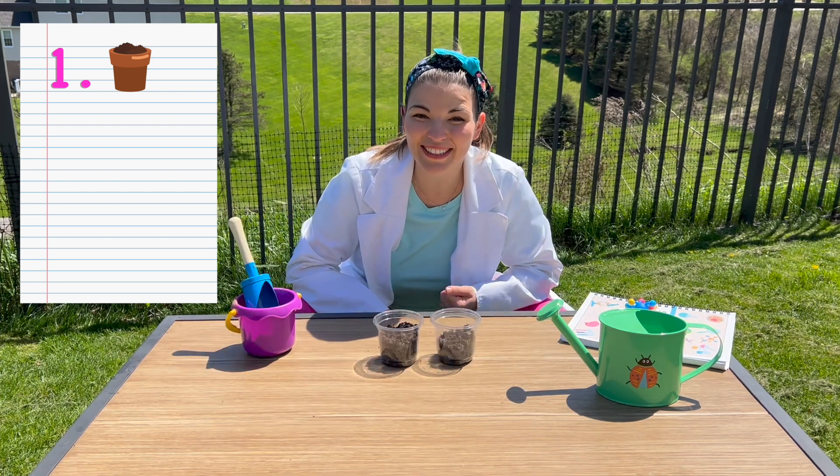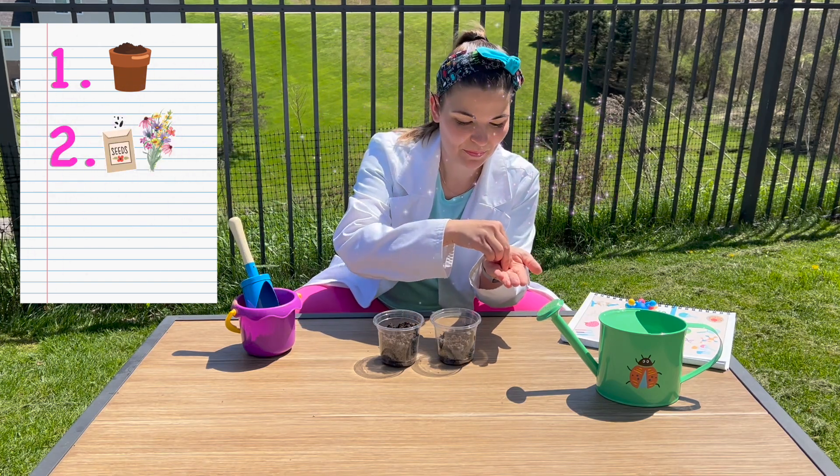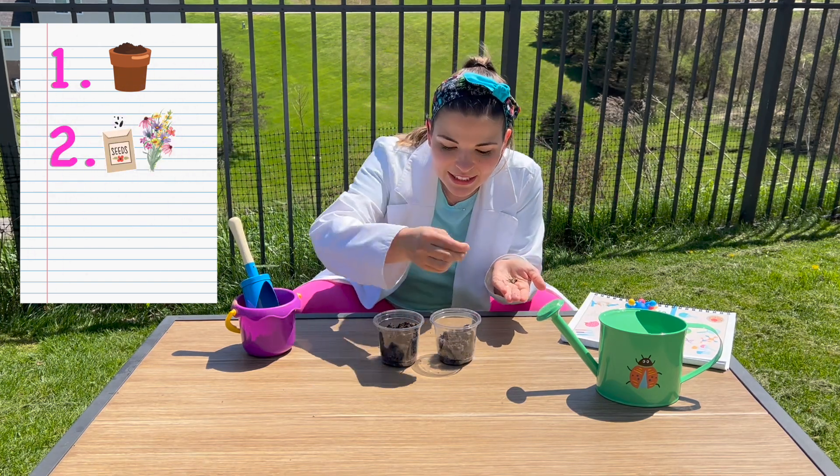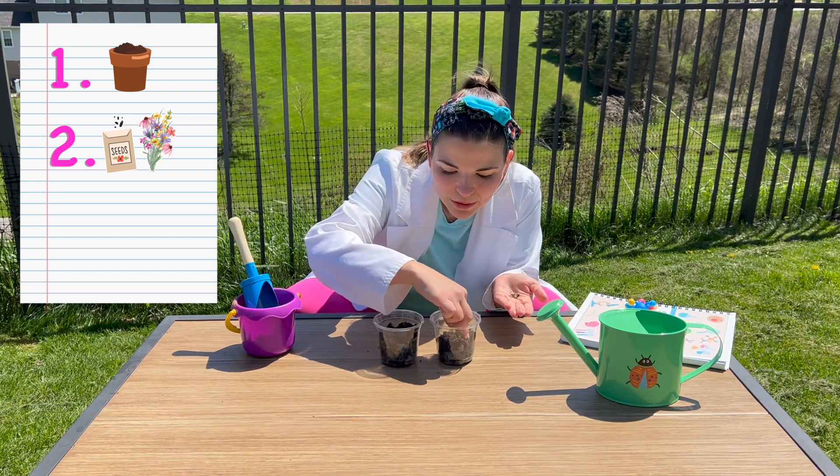Now that we have dirt in the pots, we're going to put some wildflower seeds in them. So I'm gonna take a little pinch and I'm gonna put them in a tiny little hole that I made.